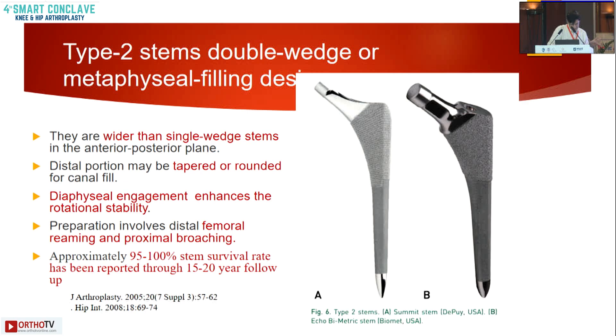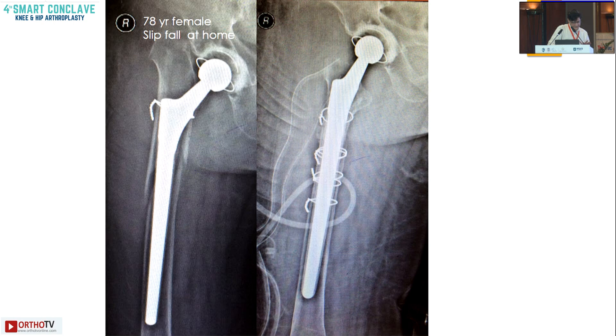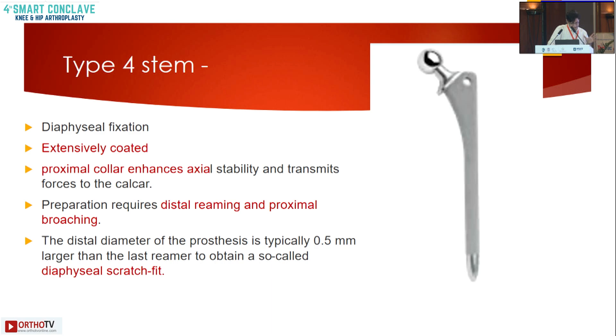Type 3 stems are usually used for revision situations — tapered round Wagner-type stems and tapered rectangle designs. One case example: a periprosthetic fracture after a fall at home was salvaged by a Wagner cone. Type 4 stems provide diaphyseal fixation, are extensively coated, and the proximal collar enhances axial stability and transmits forces to the calcar. These require both distal reaming and proximal broaching with a diaphyseal scratch fit.